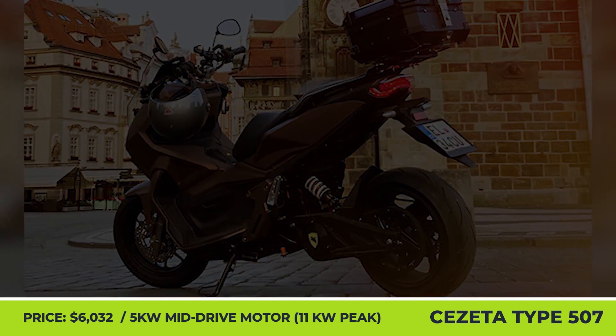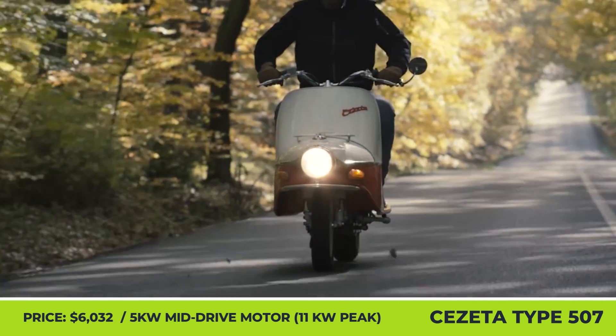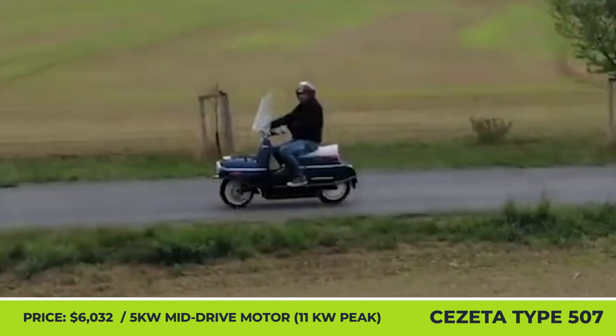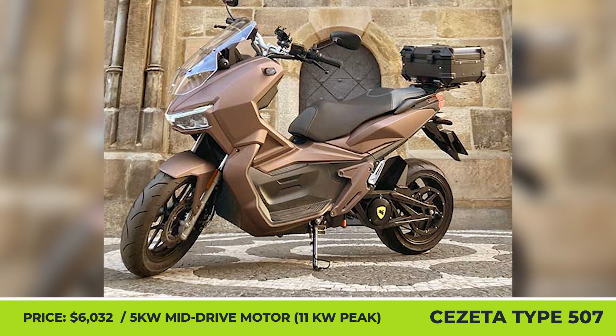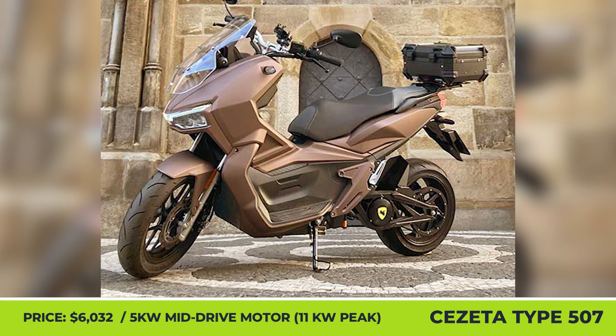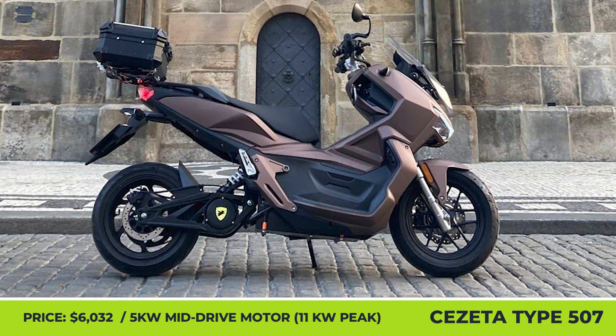Cisetta Type 507. Several years ago, we talked about an electric mobility startup that developed a Restomod electric scooter based on the classic Cisetta scooter. Their new initiative is called the Type 507. Unlike its retro-styled predecessor, this model looks rather modern and slightly resembles modern Japanese adventure scooters.